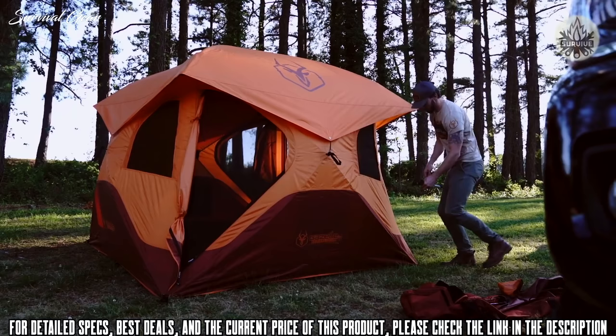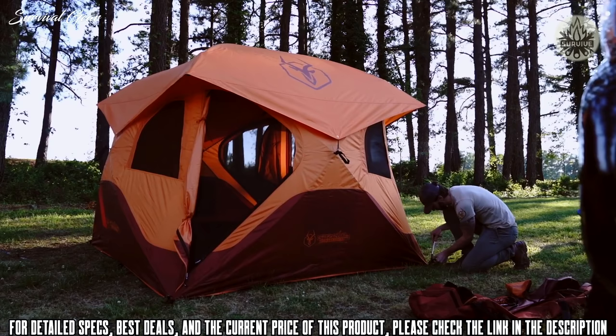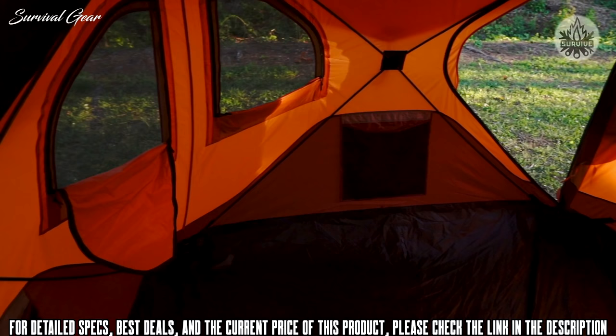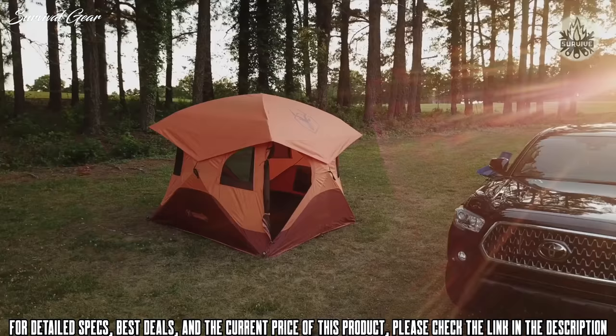All-terrain stakes and guy lines are included to provide stability when the weather gets choppy. The shell is constructed with a coated 210-denier Oxford weave polyester, waterproof up to 2000 millimeters.